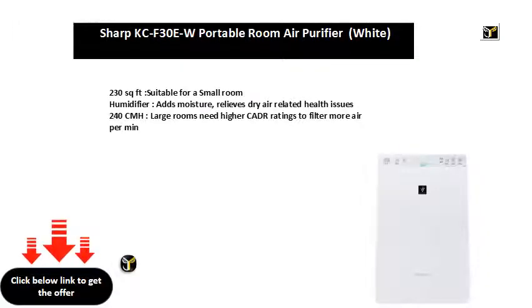230 sq ft, suitable for a small room. Humidifier adds moisture, relieves dry air related health issues. 240 CMH — large rooms need higher CADR ratings to filter more air per minute.